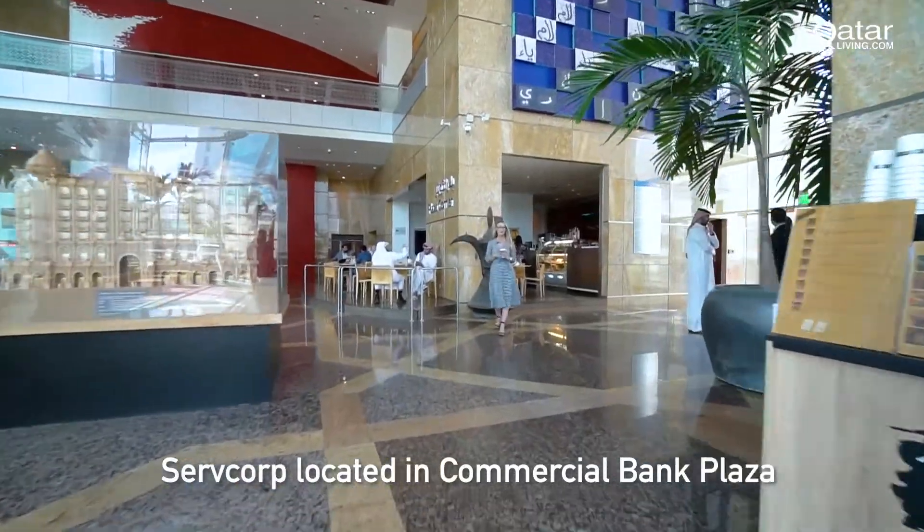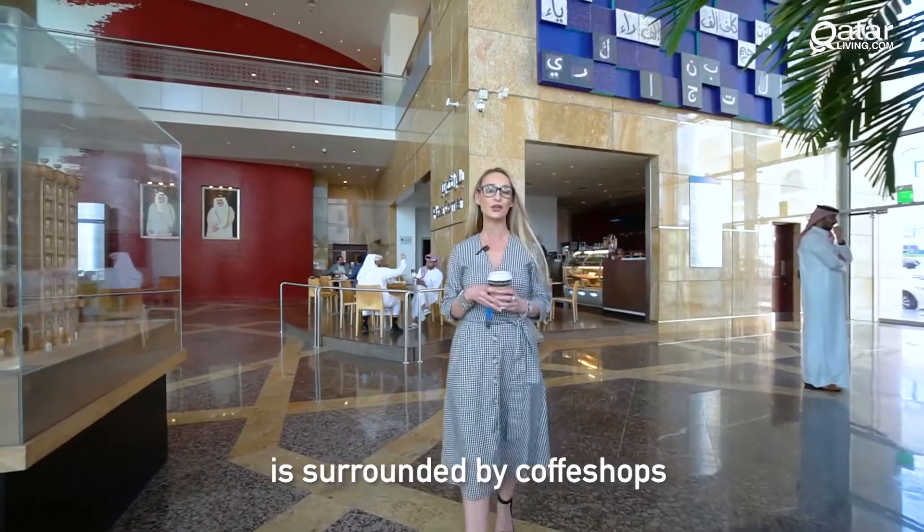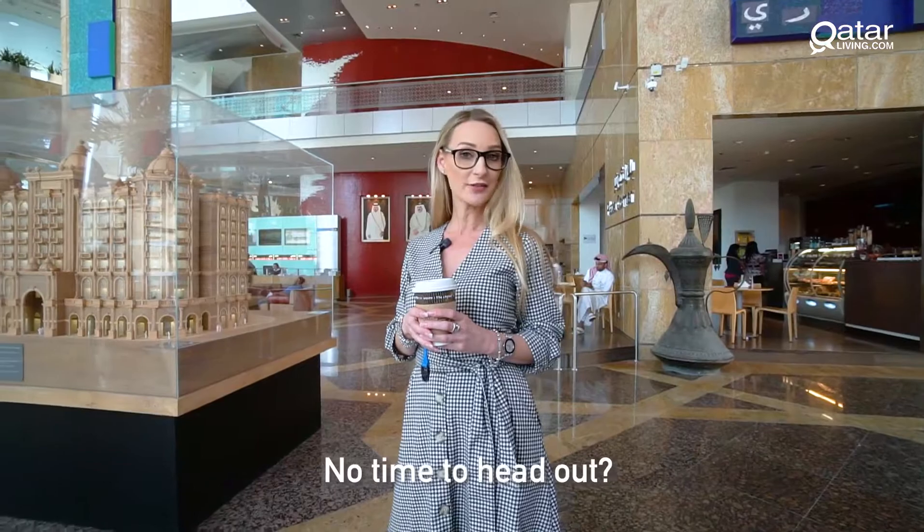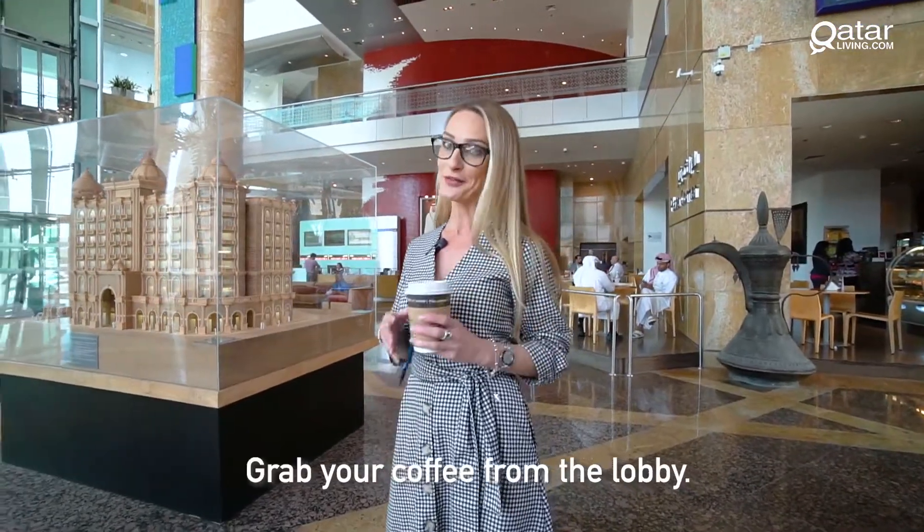Surfcorp, located in Commercial Bank Plaza, is surrounded by coffee shops, restaurants, and shopping malls, and only two minutes away from the metro. No time to head out? Grab your coffee from the lobby.